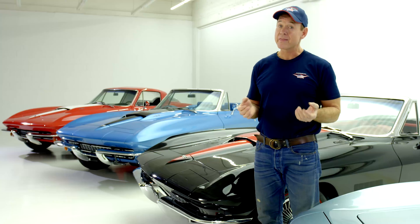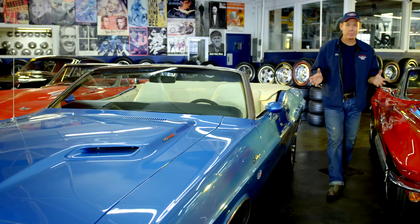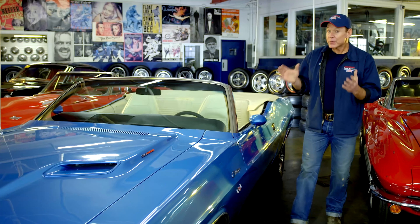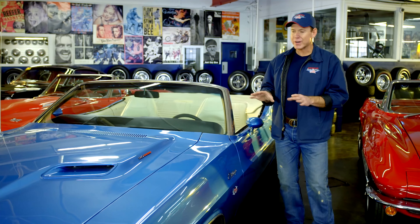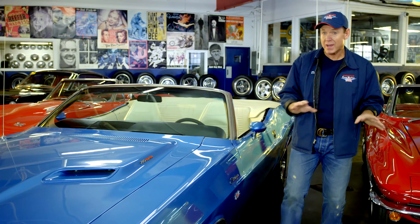Every 50-year-old car is going to have 50-year-old parts, and that's what makes them valuable in the first place. We have some amazing cars here at American Dream Machines. If you're a perfectionist, it's very important that you come and inspect the car in person. There are imperfections with every 40, 50, 60-year-old car.